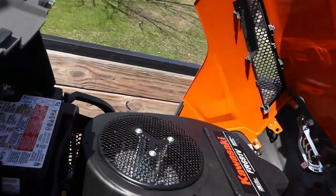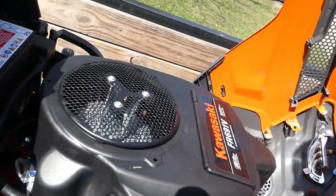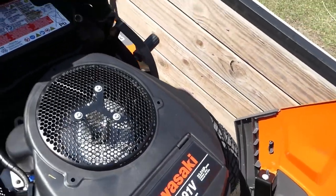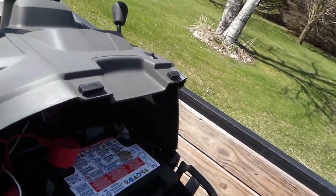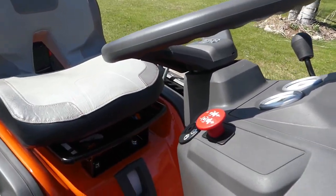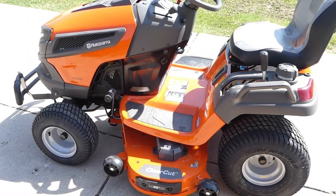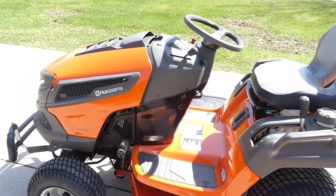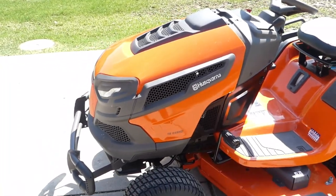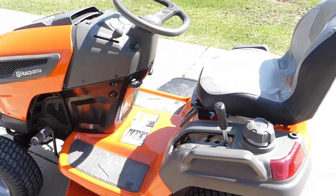Really nice — hopefully me and the wife are going to enjoy this. I'm going to turn off the camera, we'll get this off the trailer and see how she runs. Got it off the trailer no problem. Runs really nice — should, it's brand new right.